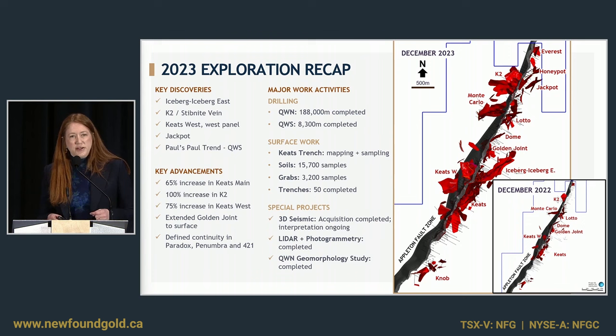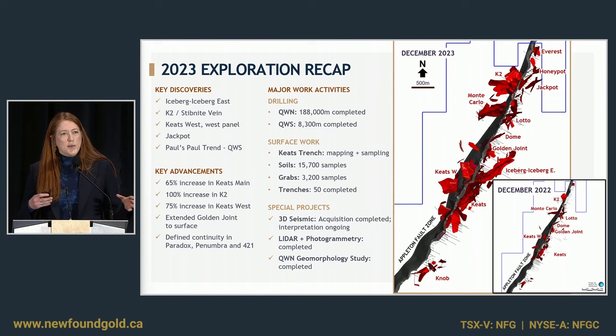Other major work activities include the unroofing or uncovering of the Keats zone — the high-grade segment of the Keats baseline fault, the Keats trench — which I'll touch on. We finished the acquisition of our 3D seismic, which I have a slide on that we'll talk about in more detail. We flew a property-wide LiDAR and photogrammetry survey to really help with the structural interpretation of the project and understanding the surficial environment, which lent into a geomorphology study really focusing at Queensway North. We were quite active with soil sampling, prospecting, and trenching — it's very important to understand your overburden to help figure out where things are going to work and interpret the results of those types of field activities.